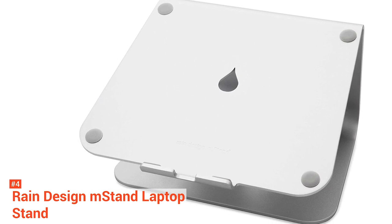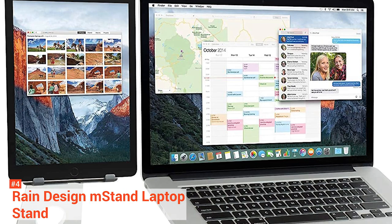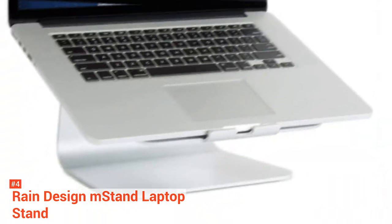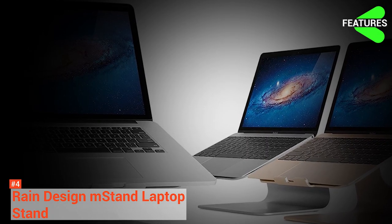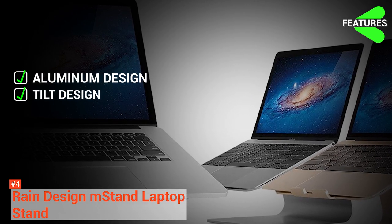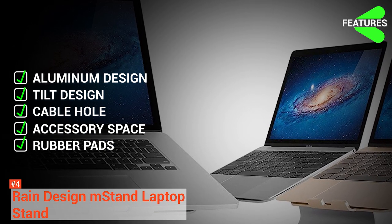It is incredibly stable since it has a large base support of 7.5 x 10 inches. It is also sturdy and has the least movement when typing compared to other similar products. The Rain Design M-Stand is fully padded with thick rubber feet, so no part of your laptop touches the aluminum surface. The M-Stand features are single-piece aluminum design, tilt design, a cable hole, mouse and keyboard space, and rubber padding.